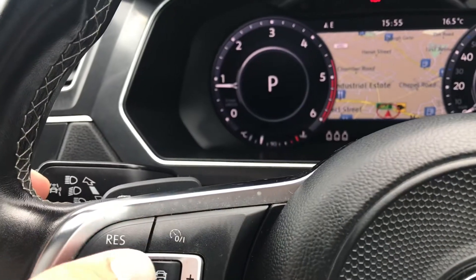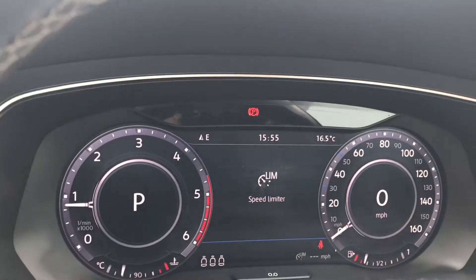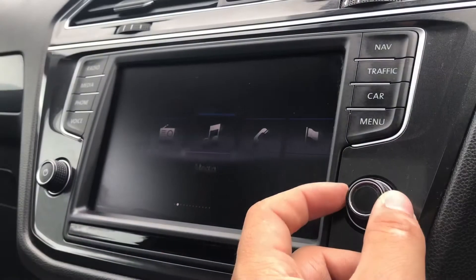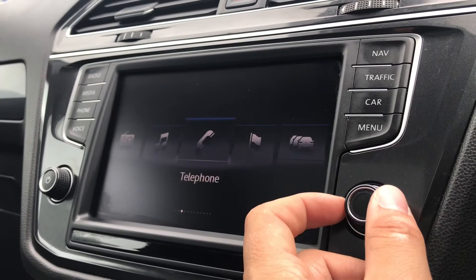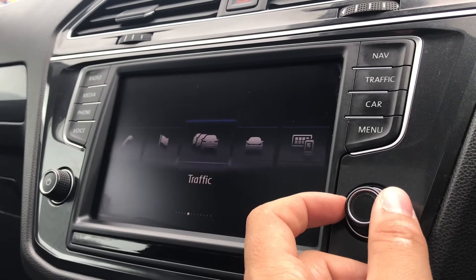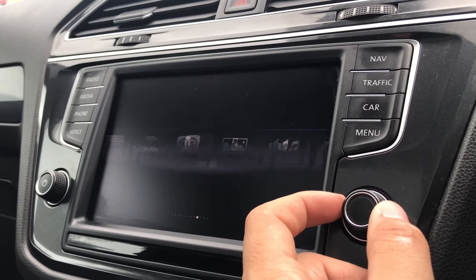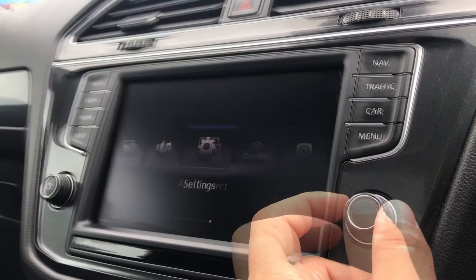On the left hand side we can access our assist functionalities, including the speed limiter and the adaptive cruise control, directly whilst we drive. On the entertainment screen we have radio, media, telephone, navigation, vehicle, traffic updates, carnet, app connect, Volkswagen media control, images, sound, and settings.